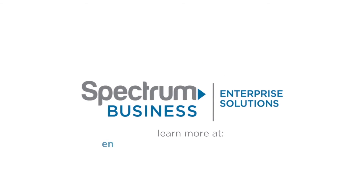Learn more about what you'll be able to do at enterprise.spectrum.com/healthcare.